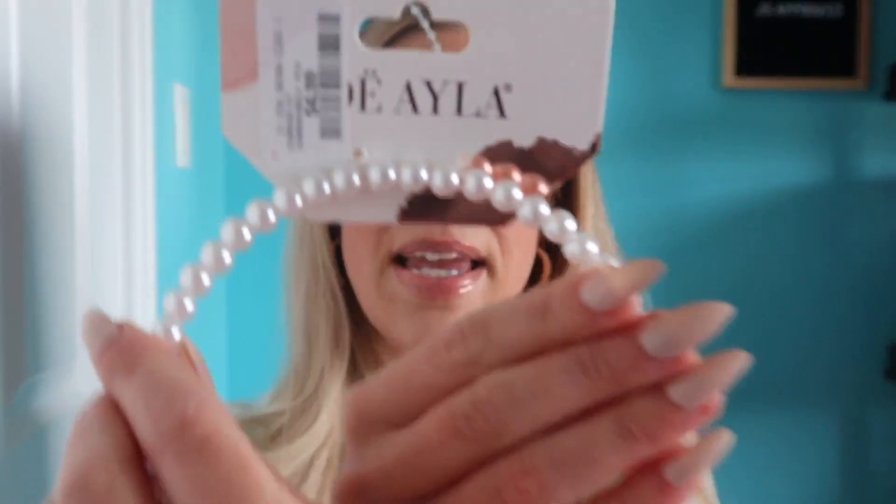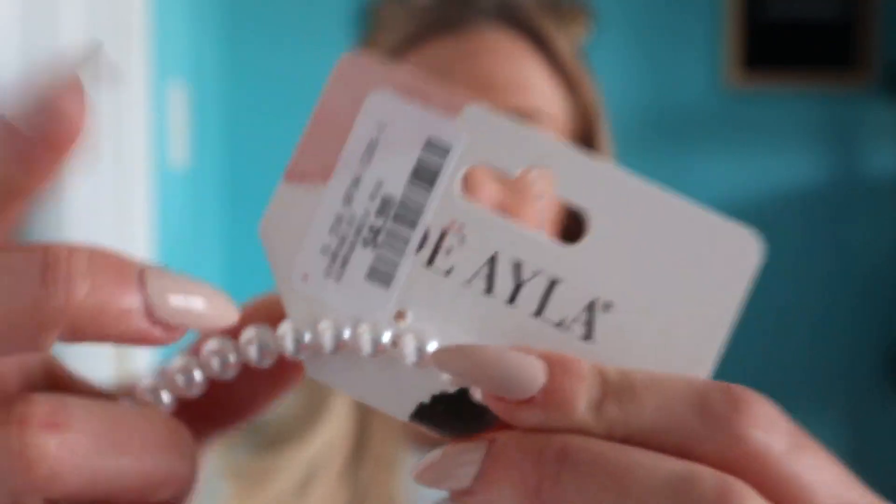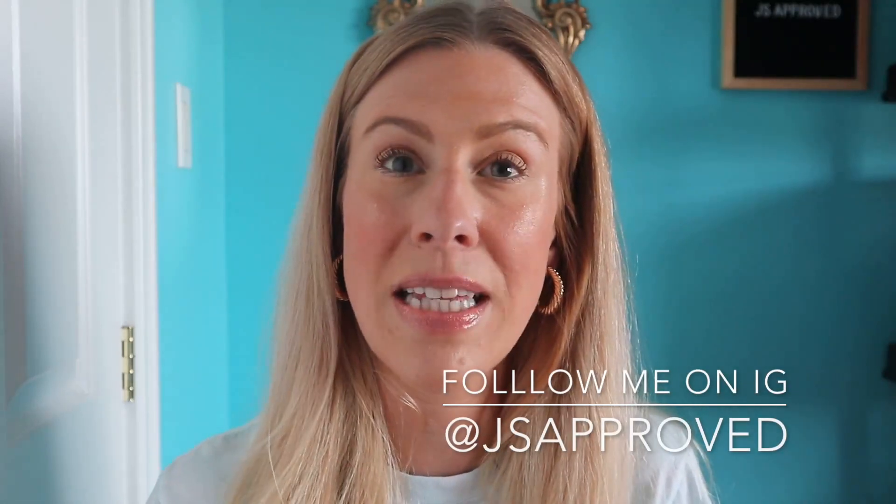I also picked up this pearl headband. I thought this was really beautiful — it has small pearls and this was only $4.99. If you're not following me on Instagram, make sure you do, because whenever I go to Winners or HomeSense I typically post about it on my stories and take you on a shop with me.